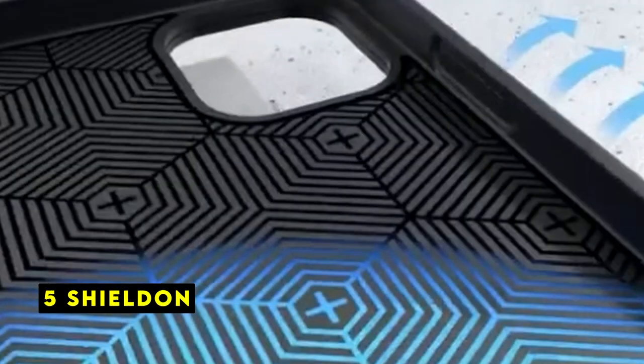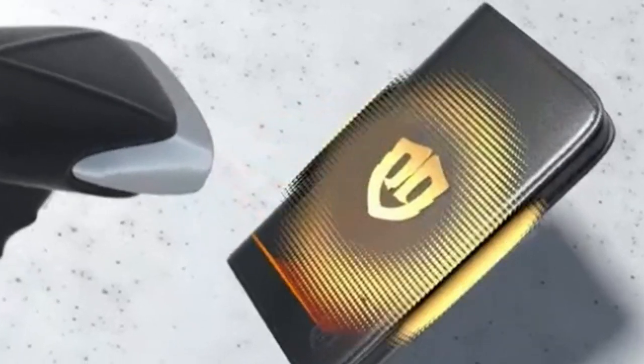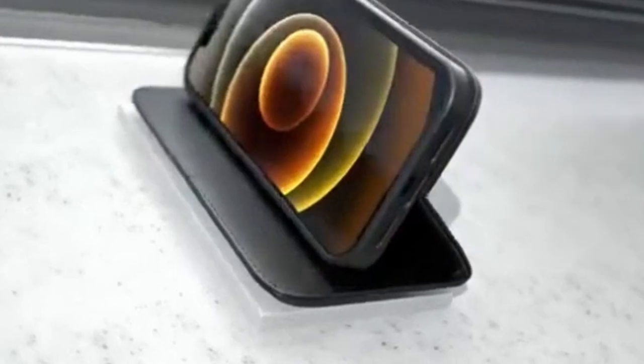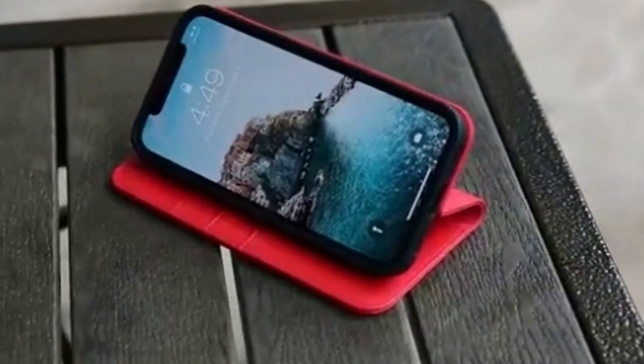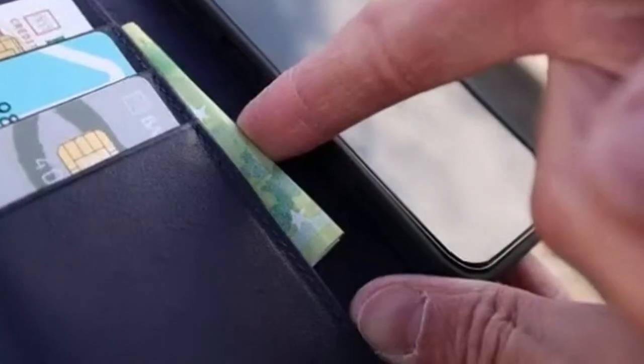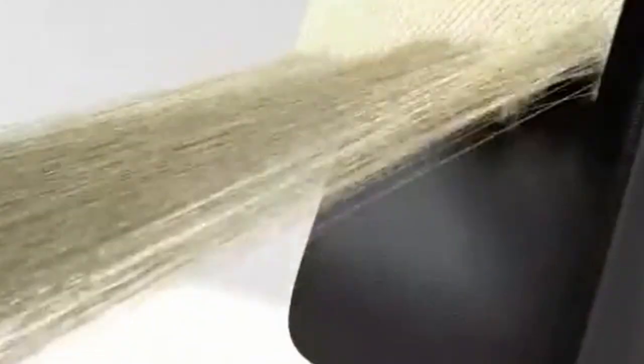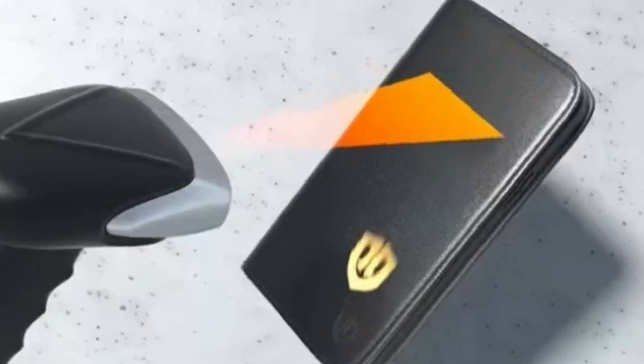At number 5 is Shieldon. The Shieldon iPhone 13 leather case is a premium accessory designed to protect and elevate your device. Crafted from top layer genuine cowhide leather, this case exudes a sense of luxury and durability. The hides are carefully selected for their quality, strength, and unique character. The soft inner cover provides shockproof protection, safeguarding your iPhone 13 from accidental drops and bumps. The raised lips around the lens offer additional protection for the camera, ensuring your photos and videos remain pristine.